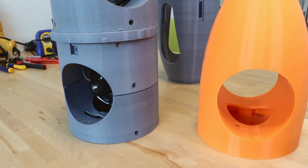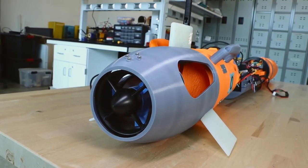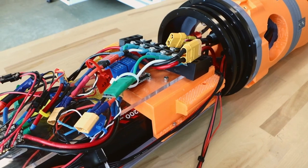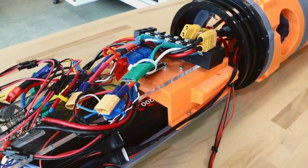We also design our AUV to be modular. This means we can adjust the sensors in a way that makes it applicable even in the cold waters of the Arctic and also in the warm waters of San Diego.